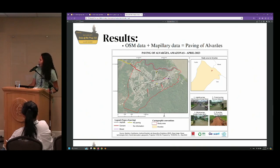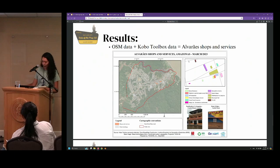Using OSM data plus Mapillary data, it was possible to create a road surface mapping of Alvarães, showing where roads are asphalt, cement, mixed, or unpaved. And using OSM data with KoboCollect data, it was possible to create a map of shops and services of Alvarães.